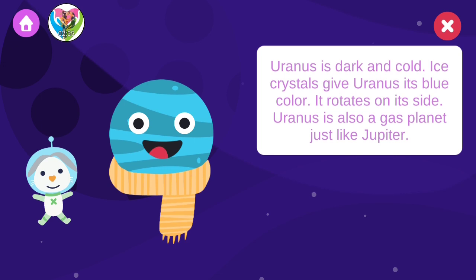Uranus is dark and cold. Ice crystals give Uranus its blue color. It rotates on its side, and Uranus is also a gas planet, just like Jupiter.